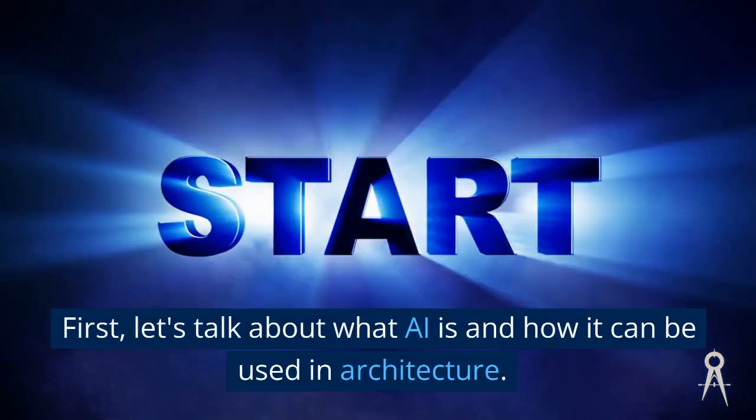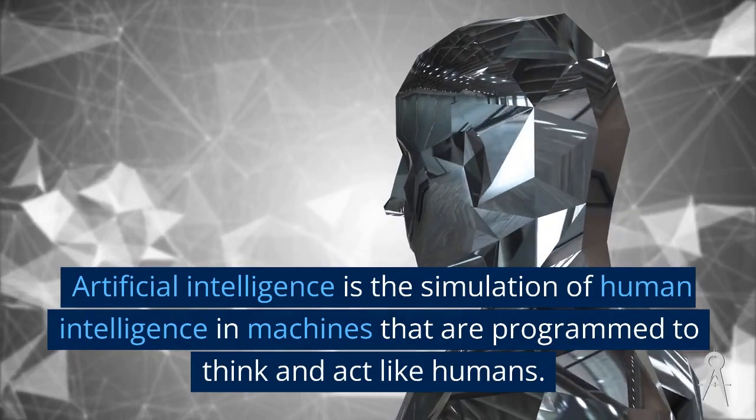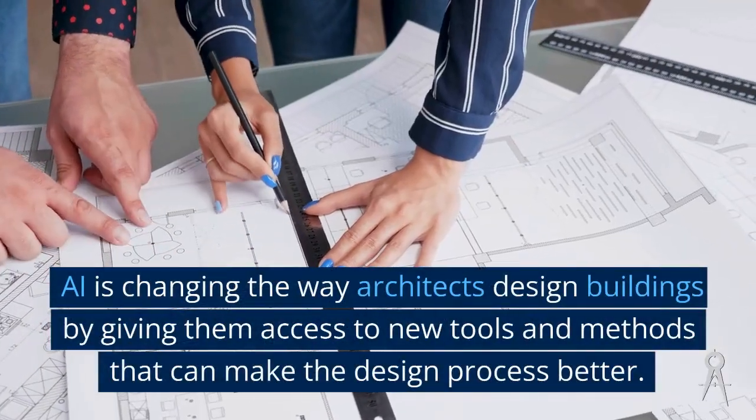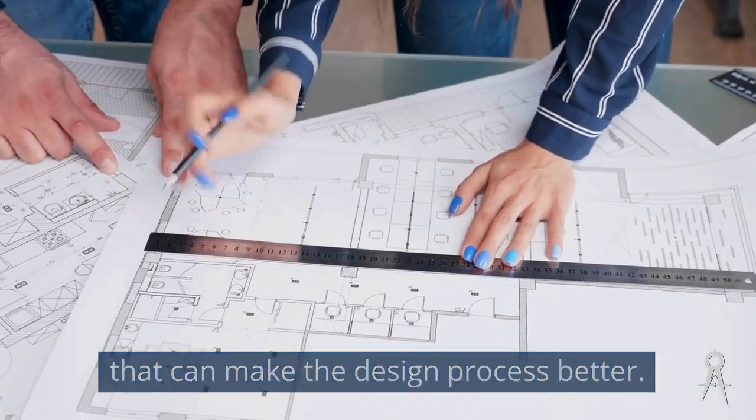First, let's talk about what AI is and how it can be used in architecture. Artificial intelligence is the simulation of human intelligence in machines that are programmed to think and act like humans. AI is changing the way architects design buildings by giving them access to new tools and methods that can make the design process better.